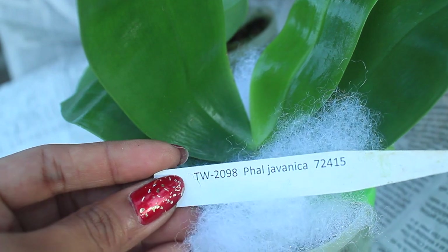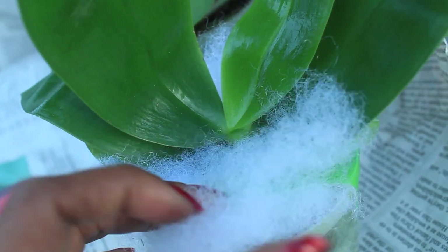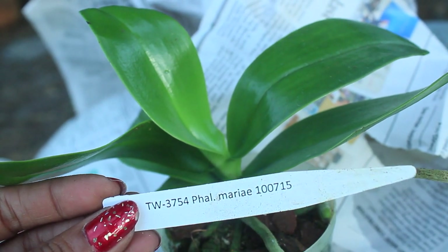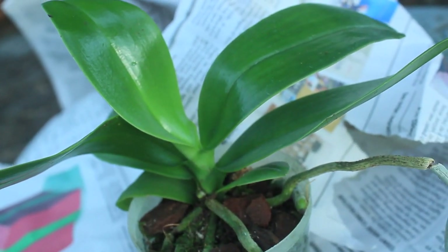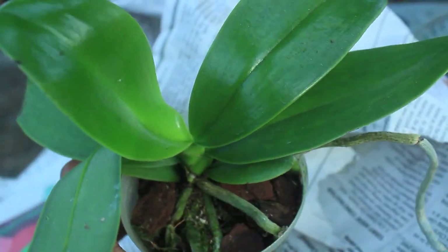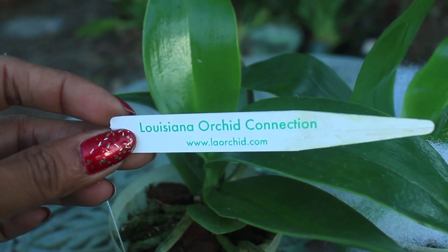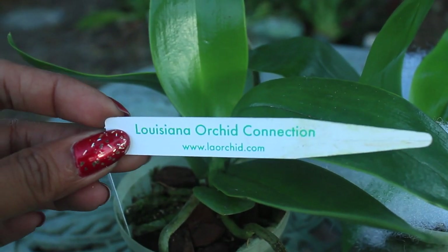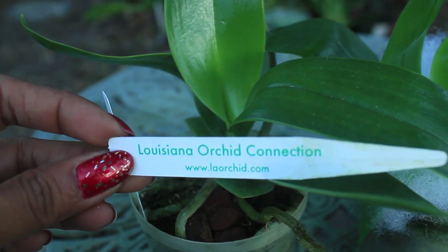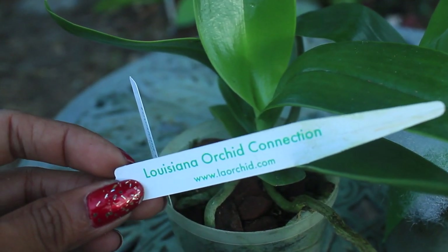This one right here in particular is a Phalaenopsis japonica near bloom size — very, very healthy plant, just so beautiful and shiny. And this Phalaenopsis right here is a Phalaenopsis mariae, also very healthy and of bloom size. I have ordered from Louisiana Orchid Connection before, and all of their orchids I've been more than happy with — very healthy orchids, quite a wide variety of species orchids, and at such great prices.